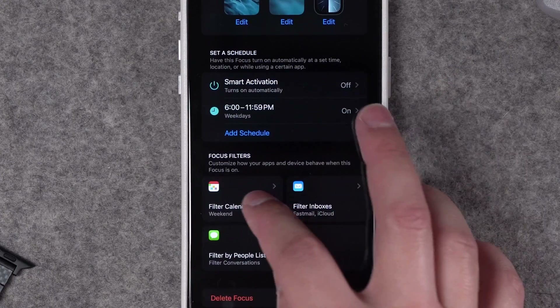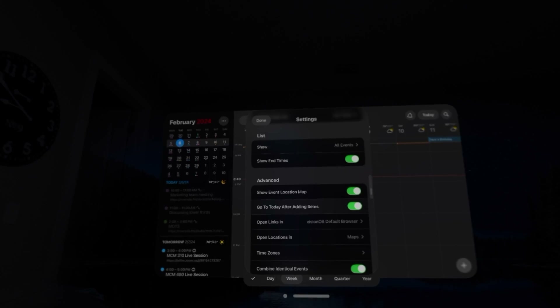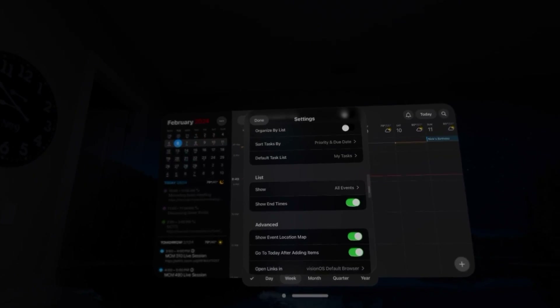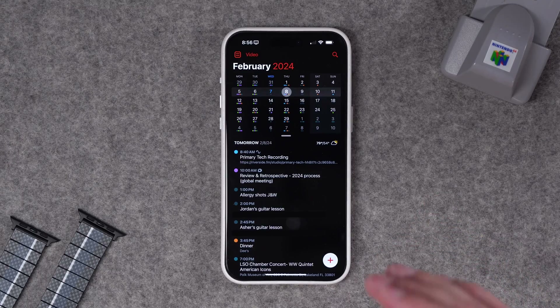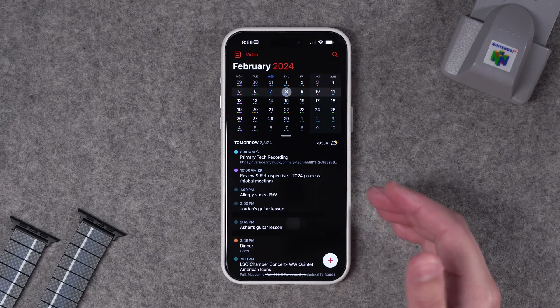Some of you may have guessed it already, but I use Fantastical on all my Apple devices — my iPhone, my Mac, my iPad, and yes, now Apple Vision Pro too. Everything from its design and its feature set, the widgets I can put on my home screen — everything about Fantastical makes it easy to get my work done. I'm going to give you the top seven reasons I use Fantastical everywhere, and some ideas for helping you get organized with your events.